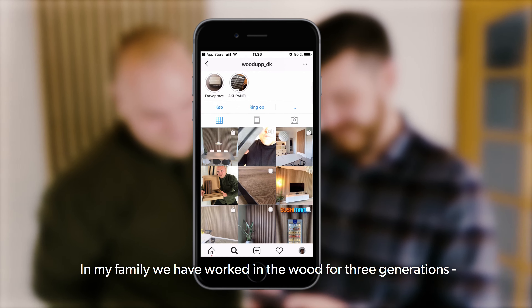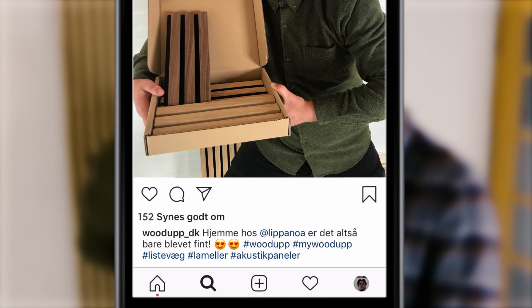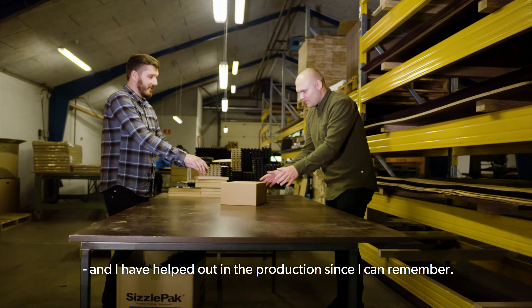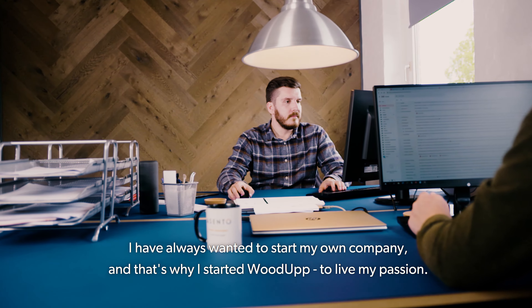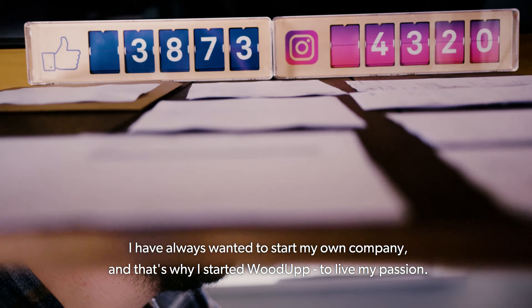In my family we have worked in the wood industry for three generations, and I've helped out in the productions since I can remember. I have always wanted to start my own company. That's why I started WoodUp to lift my passion.